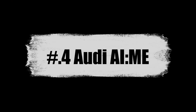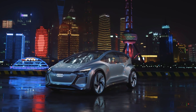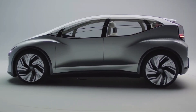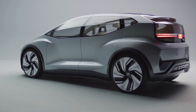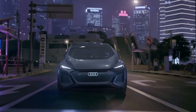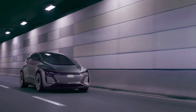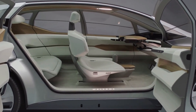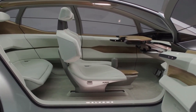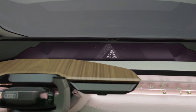Number 4: Audi AI:ME. The Audi AI:ME is a concept car that was unveiled at the 2019 Shanghai Auto Show. The car was designed to showcase Audi's vision for the future of autonomous driving and features an innovative and futuristic design. With a smooth and aerodynamic body, the car features large windows that provide excellent visibility and give the cabin a spacious and open feel. Inside, the AI:ME has a luxurious and high-tech cabin designed to be comfortable and relaxing, with a digital instrument cluster and a large touchscreen display.